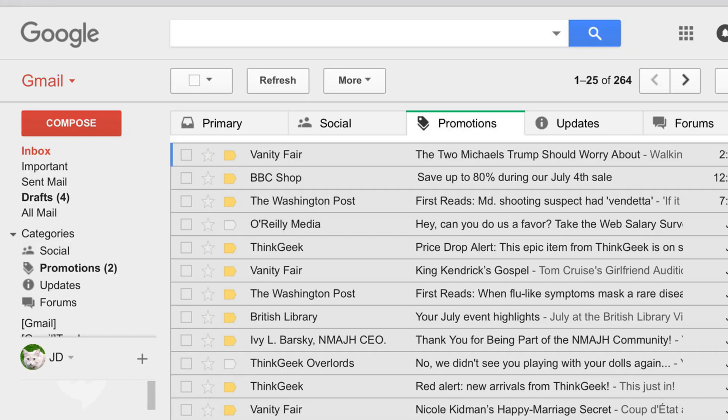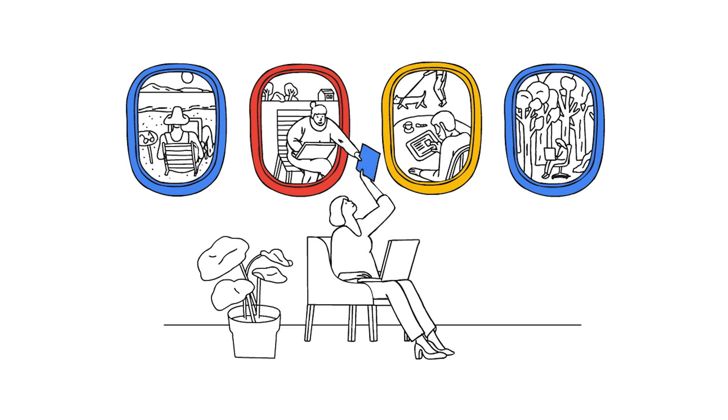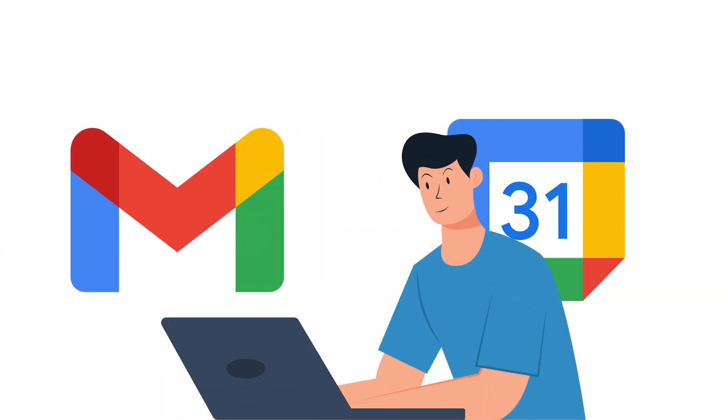Many, many years ago, when Google started as just basically a business email address plugged into Gmail, they didn't have Google Docs, they didn't have Google Drive — they had Gmail and a calendar. And that was about it. The cool thing was you could use Gmail with your own email address, your own domain name. But that was about all you could do.